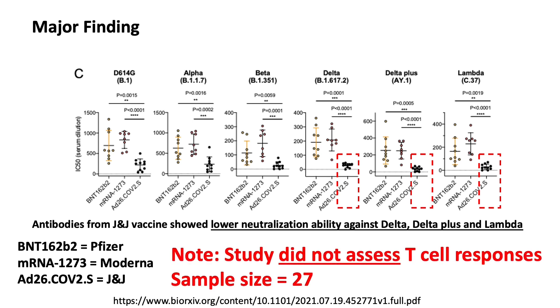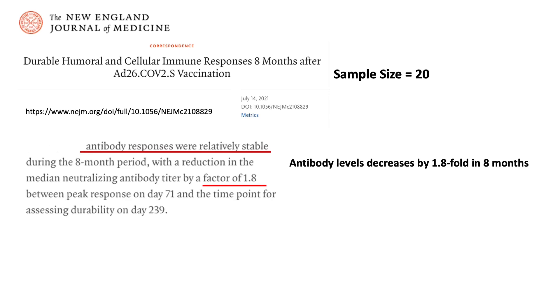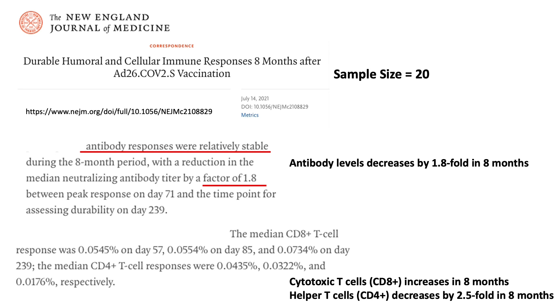Note that both reports have a very small sample size and did not look at T-cell response. A different study published in the New England Journal of Medicine looked at both the antibody and T-cell immune responses from the Johnson & Johnson vaccine, although the sample size was still very small — only 20 participants. The authors reported that antibody levels only decreased by 1.8-fold in 8 months, helper T-cells decreased by about 2.5-fold, but cytotoxic T-cell levels actually increased over 8 months, indicating a progressively stronger T-cell immune response.